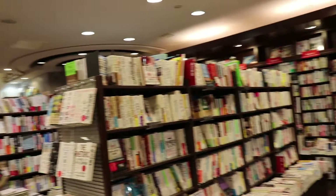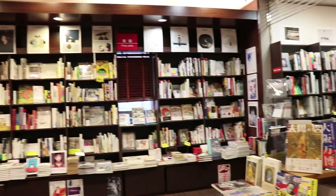Turns out the English section is three shelves and has pretty much only top sellers in the last 10 years or so.